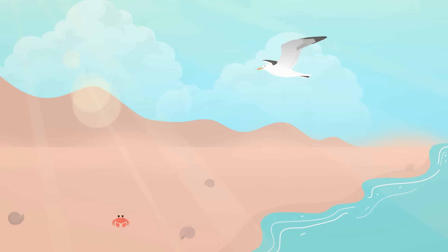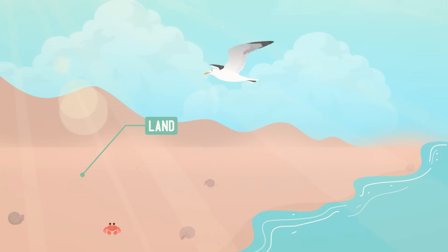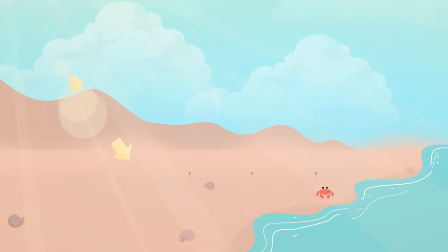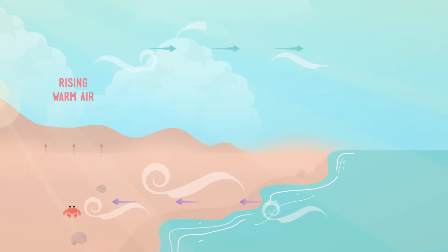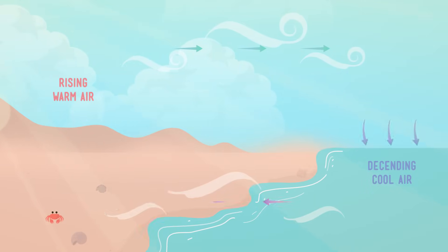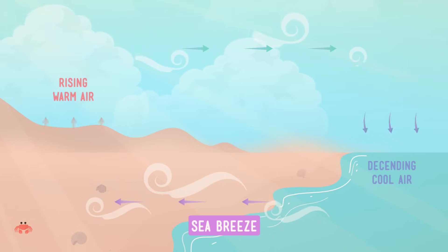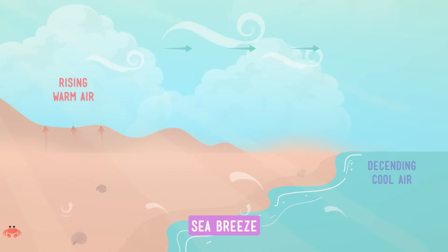Here's our little beach during the daytime, with the hot sand on one side and the cool ocean right next to it. When the sun's shining down on it, the land heats up faster than the ocean. The warm air over the land rises, and the heavier, cooler air from the water rushes in to take its place. This causes what's called a sea breeze, that blows from the ocean onto the land.